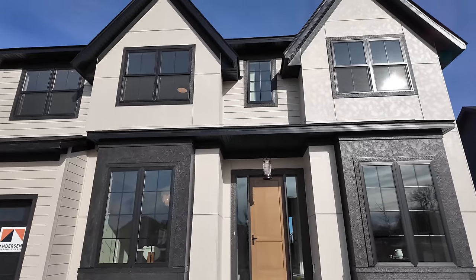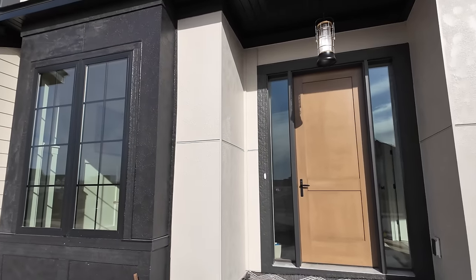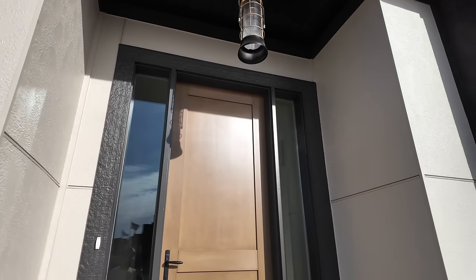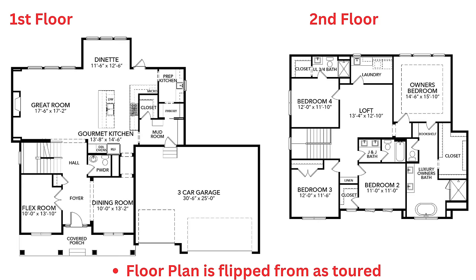In addition to the gorgeous kitchen, this home features five bedrooms, five bathrooms, a three-car garage, all sitting inside approximately 4,689 square feet. The price starts at approximately $1,199,000. With that, let's get inside and see what we can find.